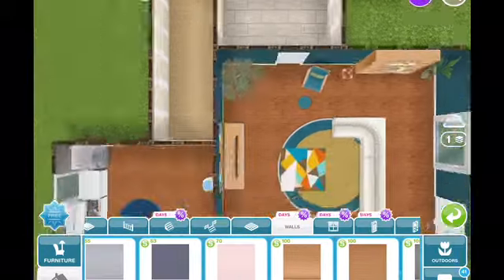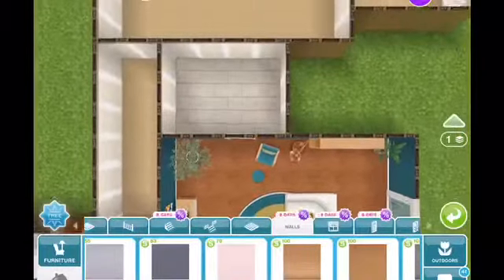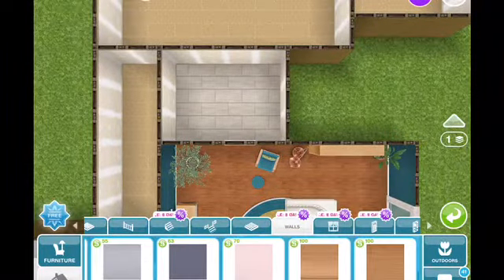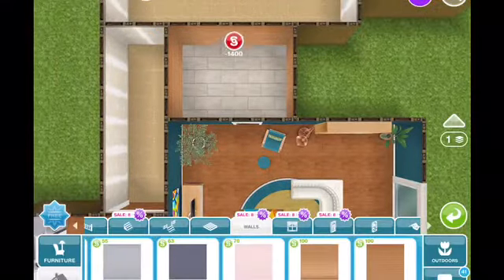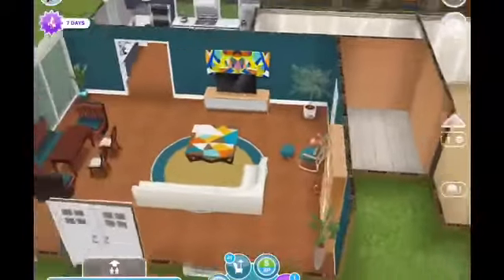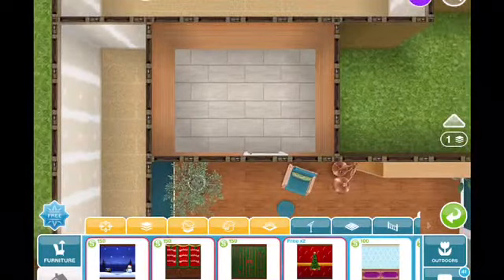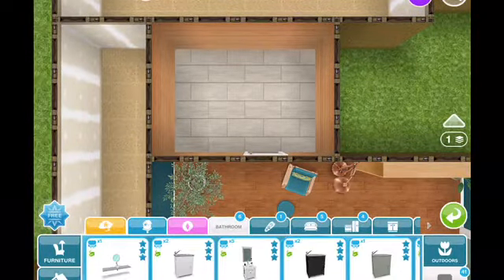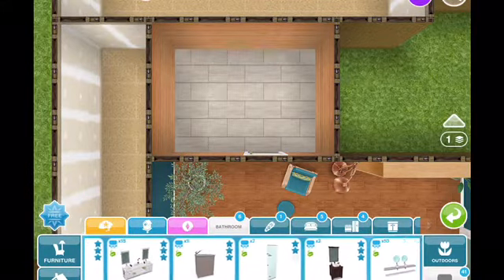I'm going to go ahead and pick out the wallpaper first. I typically do that with bathrooms because we have so many choices with tubs, sinks, and showers — if I pick the wallpaper first it's easier to decide what else to put in there. You'll notice in episode one I also did that with the living room; I picked the wall color first and built the room around it. So this is going to be a bathroom, and now we can pick out what we're going to put in there.